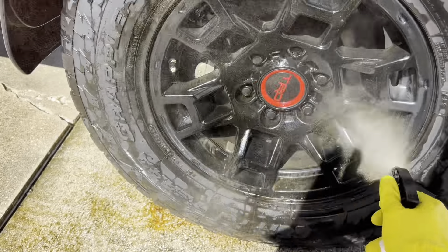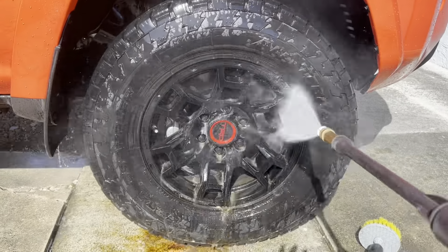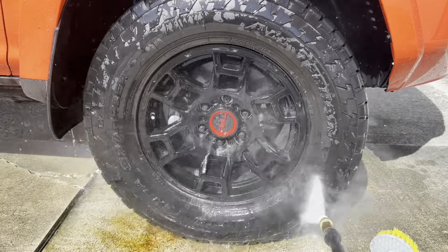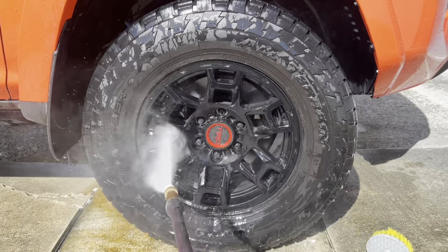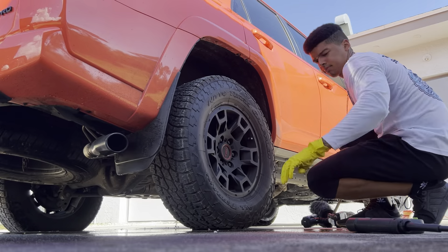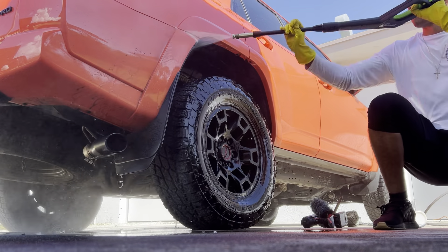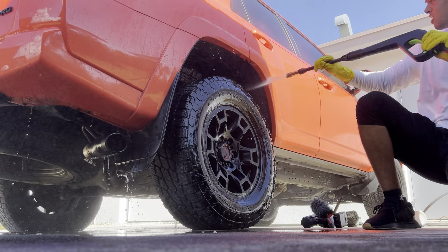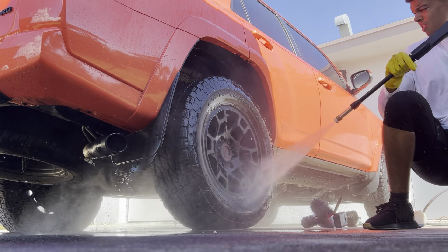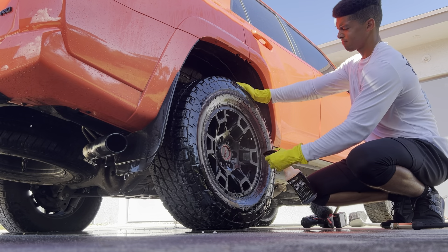For my detailers in the comments — do you guys have difficulty cleaning black powder-coated wheels? I wouldn't call these wheels difficult to clean because I see them on a monthly basis, but in comparison to my other monthly clients they can be kind of tedious. At times I'll have to do a second pass depending on how much caked-on brake dust there is. Let me know in the comments.